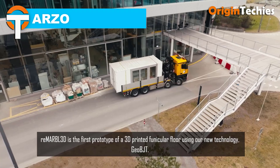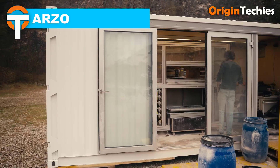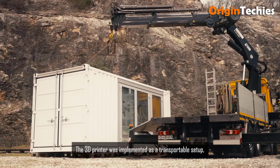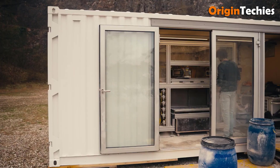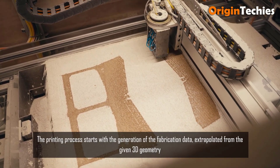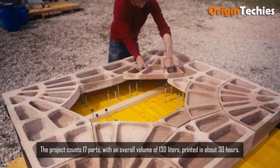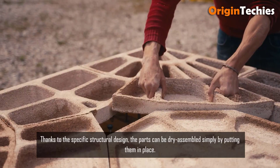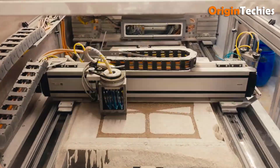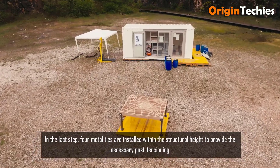Arzo's pioneering approach to 3D printing with waste from marble quarries marks a significant step toward sustainable innovation in manufacturing. By repurposing discarded materials, Arzo reduces environmental impact and introduces a novel solution to resource scarcity. Utilizing marble waste not only ensures unique aesthetic qualities, but also enhances the durability and strength of the printed objects. Arzo's commitment to sustainability and ingenuity shines through its innovative use of materials, paving the way for a more eco-conscious future in 3D printing.